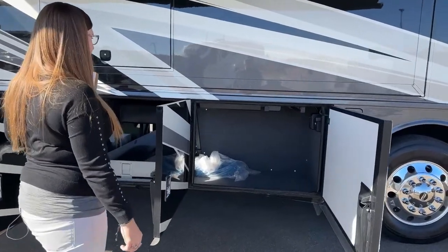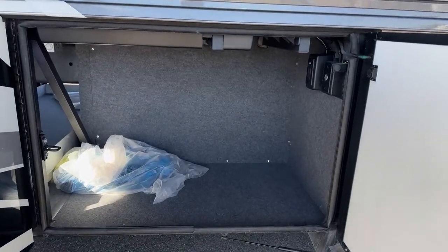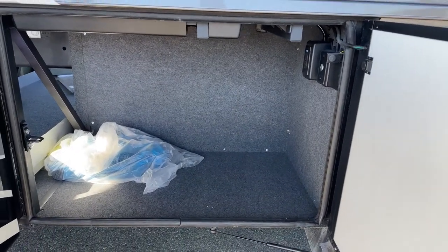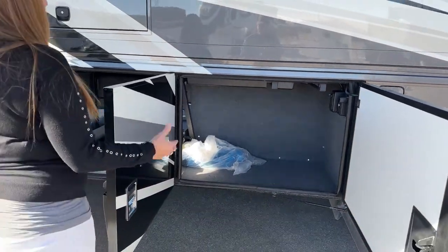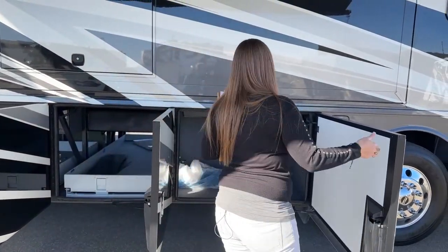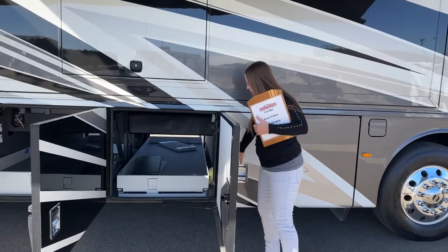As you can see, we do have this pre-wired — this is where you could put your Dometic on a slide tray. And then on the left there, you see all of the attachments for not only your vacuum cleaner but also for your airline. This does have the ability to air up all of your tires, so if you've got a low tire, you can do that with your coach.